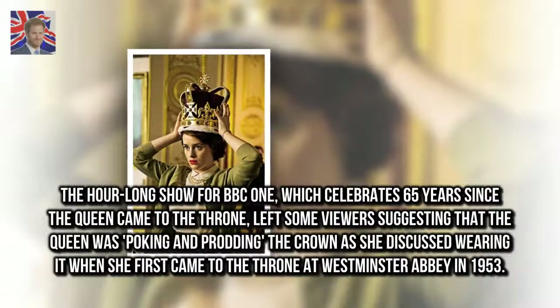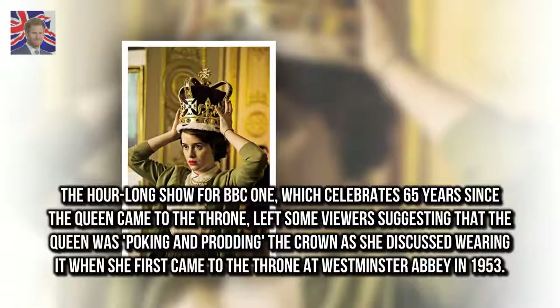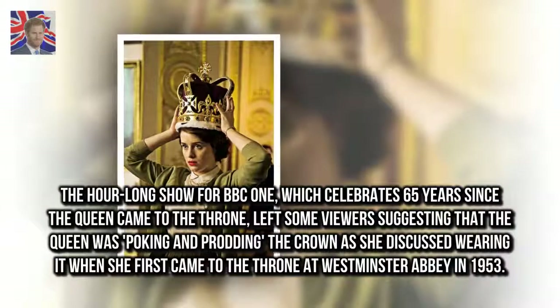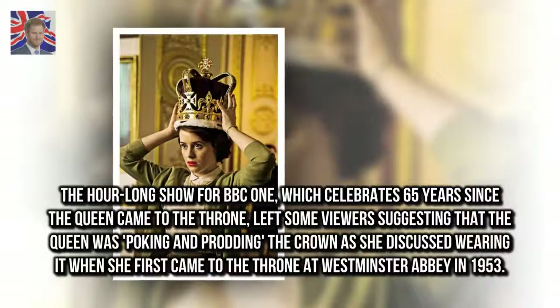The hour-long show for BBC One, which celebrates 65 years since the Queen came to the throne, left some viewers suggesting that the Queen was poking and prodding the crown as she discussed wearing it when she first came to the throne at Westminster Abbey in 1953.